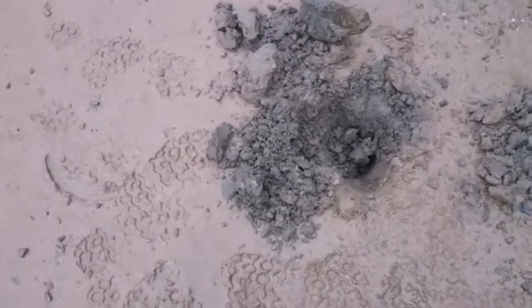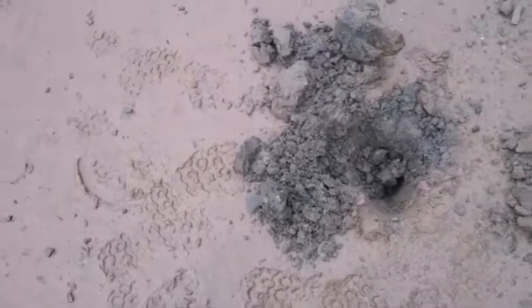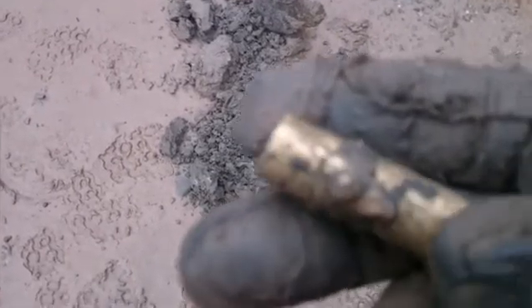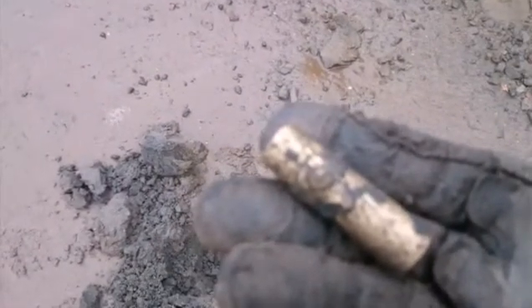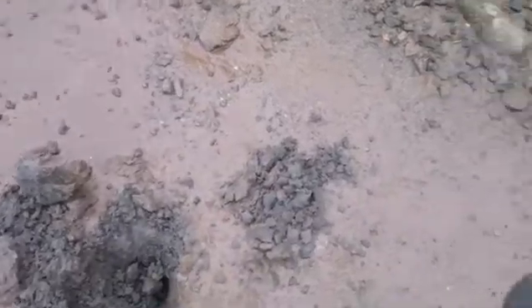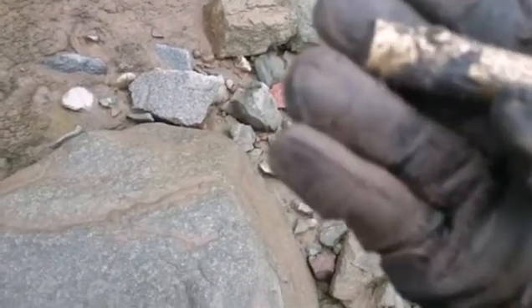Hey guys. Starting to rain, but oh well. I found something in here — I have no idea what it is, but it looks really, really old. Trying to get a good shot of it. I'll put it on this rock here. Anybody have any ideas? Looks like it's maybe hollow at the end, but it's got a snap or something on it.